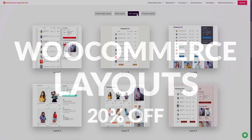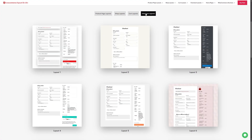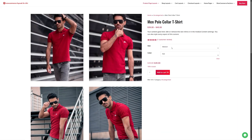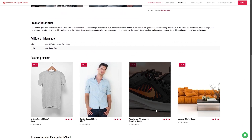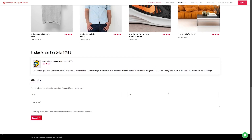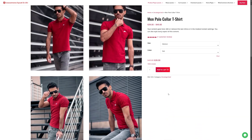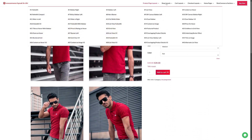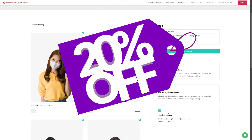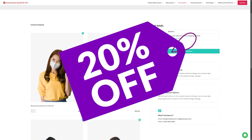Number nine is WooCommerce Layouts for Divi, which you can pick up for 20% off during the sale. This comprehensive toolkit is designed to elevate your Divi-powered online store, boasting 60 product templates, 40 shop templates, 20 cart templates, and 20 checkout templates. No coding expertise is required — they integrate effortlessly with the Divi Builder for easy customization. Practical features like star ratings, breadcrumbs, and user-friendly quantity selectors enhance functionality. Grab it today for 20% off.